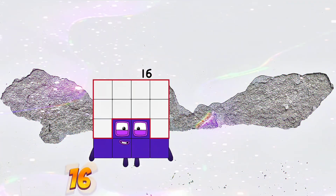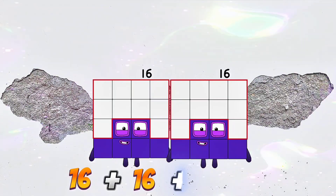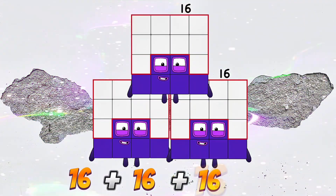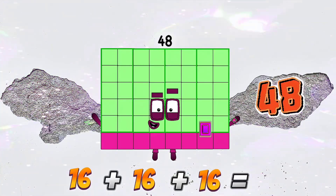16 plus 16 plus 16 plus 16 is equals to 48 48.